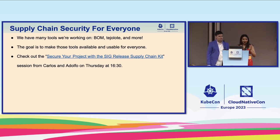The goal is to make these tools available and usable for everyone. Many projects like Vitess are looking to be SLSA compliant at levels 1, 2, 3, and our dream — or at least Adolfo's dream — is that our tooling can be transparently adopted into your other projects. If you want to learn more about this and the challenges behind that specific effort, check out the 'Secure your project with SIG Release supply chain kit' session that Carlos is giving tomorrow at 4:30.